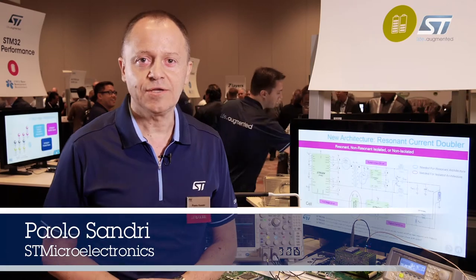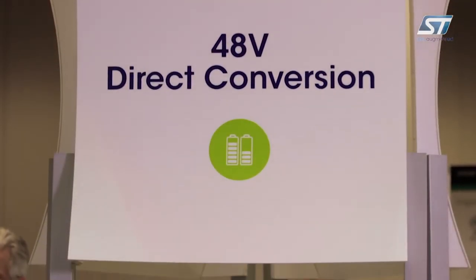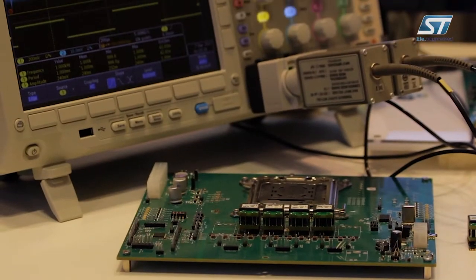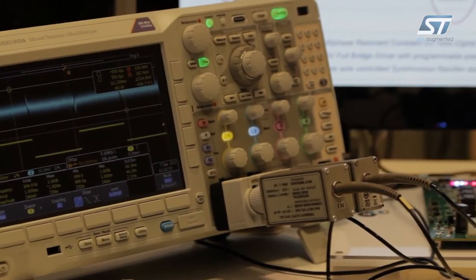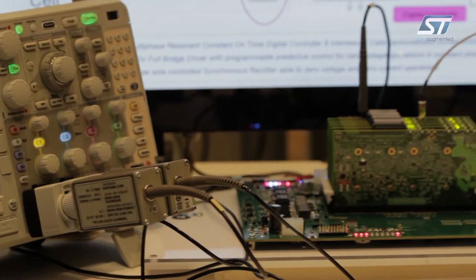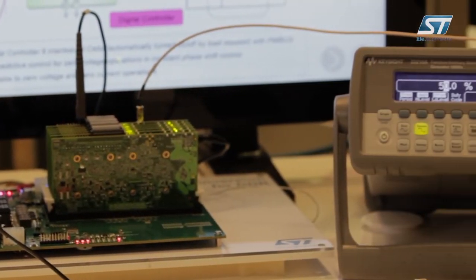Hello, I am Paolo Sandri with STMicroelectronics and today I'm going to talk about an innovative 48V direct conversion architecture. The digital chipset power consumption is increasing dramatically and the transition from the 12V input bus to the 48V input bus is mandatory. ST offers an innovative direct conversion architecture to manage this transition and this offers several advantages.